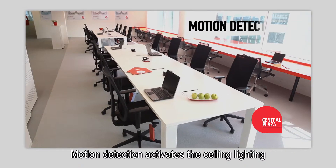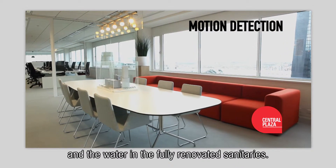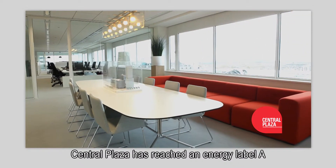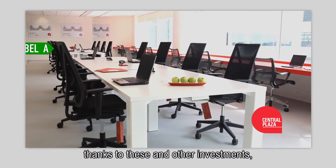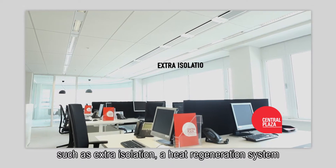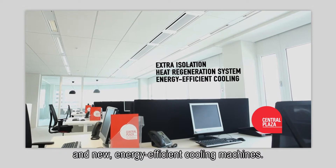Motion detection activates the ceiling lighting and the water in the fully renovated sanitaries. Central Plaza has reached an energy label A thanks to these and other investments such as extra insulation, a heat regeneration system and new energy efficient cooling machines.